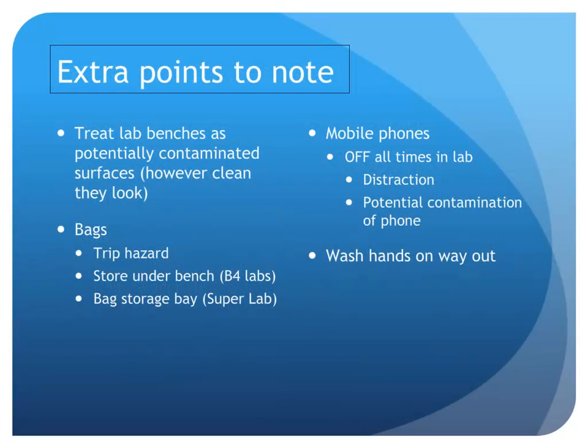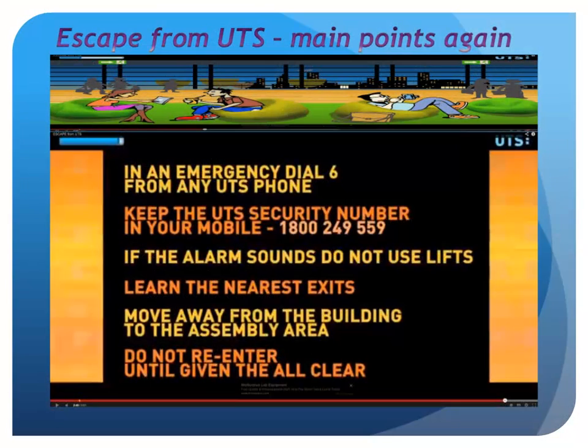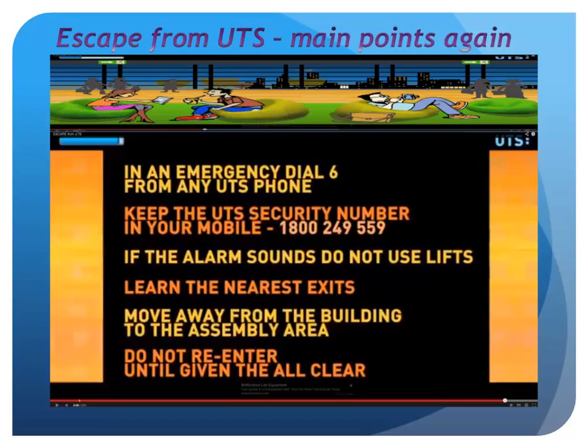Some extra points to note: lab benches must be treated as though they can contaminate you, however clean they may look, so it is very important that you wash your hands on the way out of the lab. Bags are a trip hazard and must be stored either under the bench in the B4 labs or in the bag storage bay in the super labs. Mobile phones must be switched off at all times in the lab, as they are a distraction and there is the potential for contaminating your mobile phone.